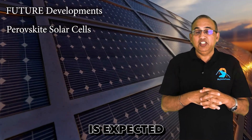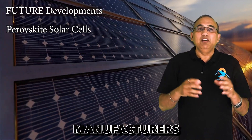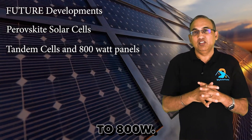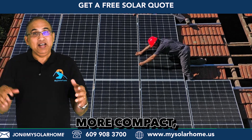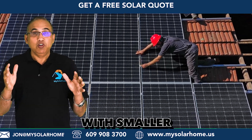In the future, perovskite cell technology is expected to become stable, and this is going to allow manufacturers to create the next generation of tandem cells with power levels going up to 800 watts. Residential solar panels will continue to see innovation leading to more compact, higher-efficiency, and higher-wattage panels with smaller sizes.